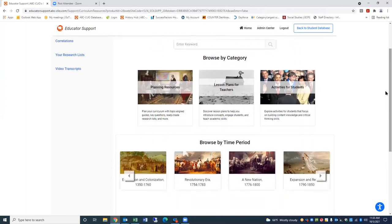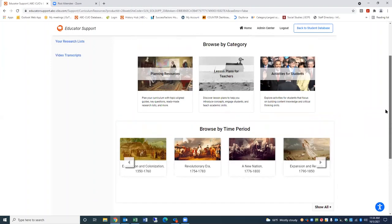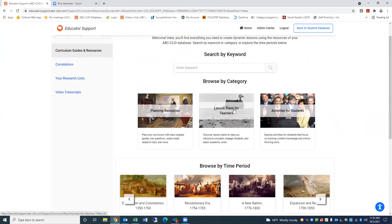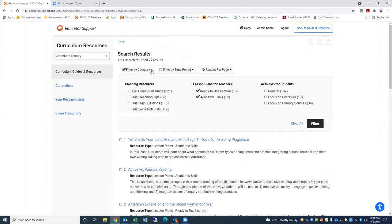In order to select the educator support site for the database — as a subscriber you will just see the collections you're subscribing to in the drop-down menu — if I go into the American history resources, curriculum guides and resources, you will notice that you may search by keyword. For example, if you're doing some unit planning, or maybe you want to plan out your syllabus, or looking for instructional support for your class, you can search a topic, idea, or subject. You can see that we have a browse by category feature: planning resources, lesson plans, and activities for students.